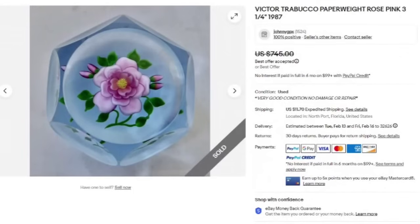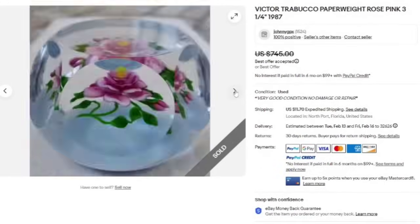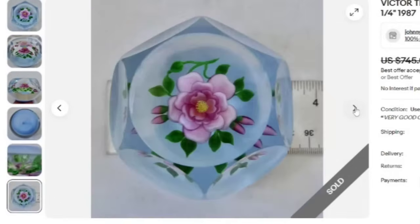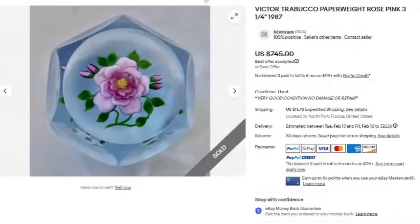Next is a Victor Trabuco paperweight rose pink, 3.25 inch from 1987. It's a little more simplistic — it does have the faceted sides. This one sold for a best offer on $745. Here's that signature — if you come across paperweights, check them and see if they're signed. This is another one that's very easy to read: Trabuco 1987. This was a great sale at over $700.